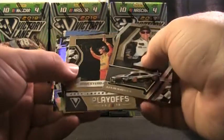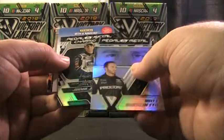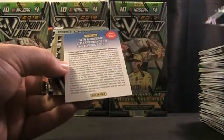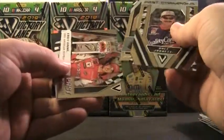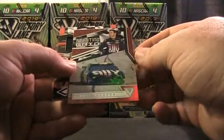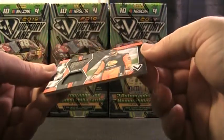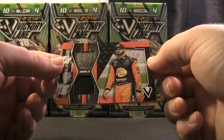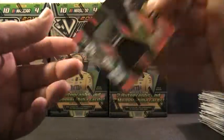Got Harvick, Lugano, and Danica, a couple of inserts of Matt D and Jimmy Johnson, then we got that NASCAR Experience card — Dale Jarrett, Ross Chastain, Casey Kane. The hit is going to be behind Jimmy Johnson, and it is Martin Truex dual — looks like tire and fire suit. Martin Truex dual.